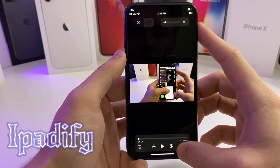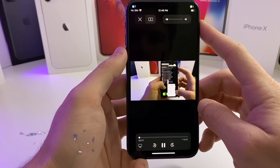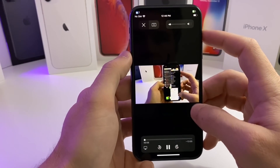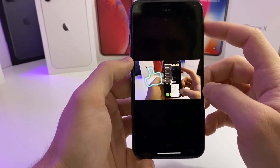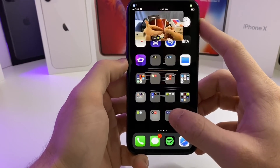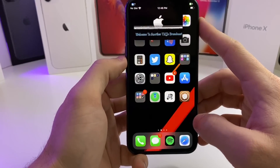This next tweak is called iPadify, and what it will let you do is go ahead and go into picture-in-picture mode. So if we want to enable picture-in-picture mode, you just go to the YouTube video, tap on play, full screen it — there's a little picture-in-picture mode right there. You can basically go about your business at the same time you're subscribing to this channel and smashing that like button.